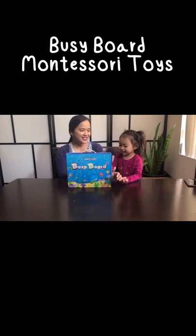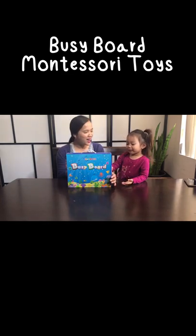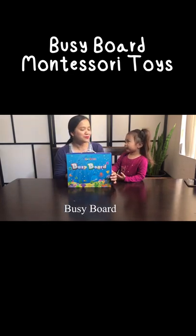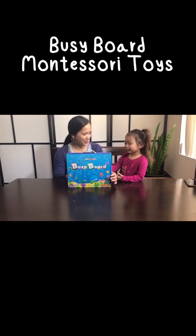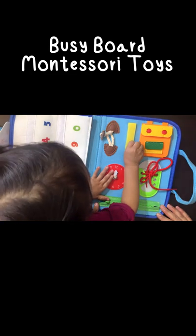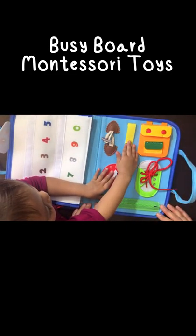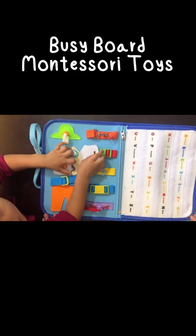This is Jaycee, and today we're going to unbox the Busyboard. This is the Montessori Busyboard. It's a great sensory choice for toddlers, which encourages independent play while toddlers develop basic skills like learning how to dress.